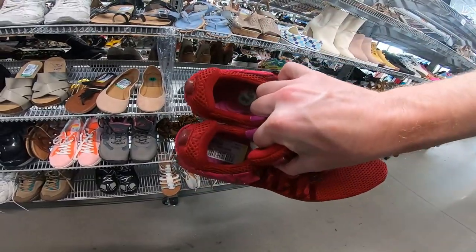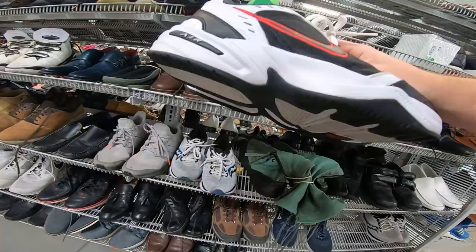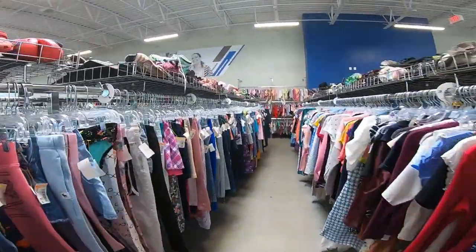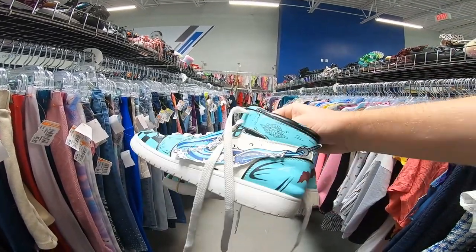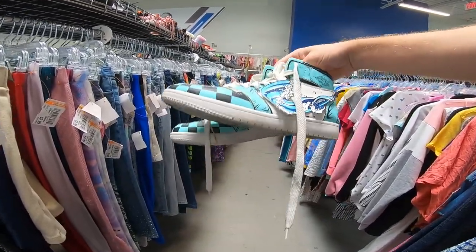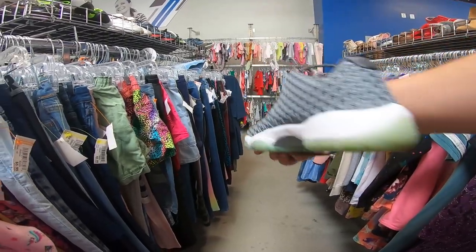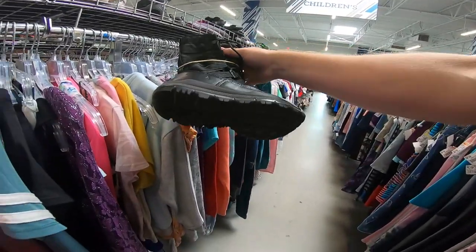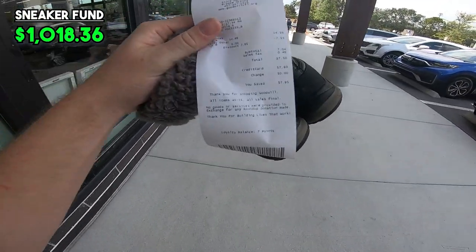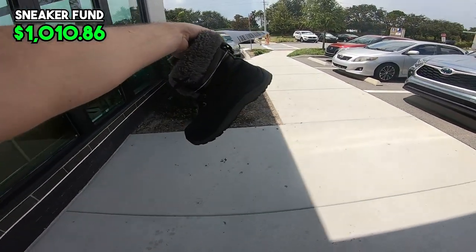Got some Nike Shox Gravities at $25, women's size — not worth it. Nike Air Monarchs at $20 — Goodwill always prices these up, I don't understand. Also spotted some KW Shoes — Kamado Tanjiro knockoff Jordans at $12.99, pretty sick design but cheaply made. Future Lows at $25 in a 5Y — not a great size. Some Nike boots at $20. Ended up just grabbing the Adirondacks — only paid $7.50 with a loyalty coupon. That's Goodwill done. Let's hop into the Nike outlet.